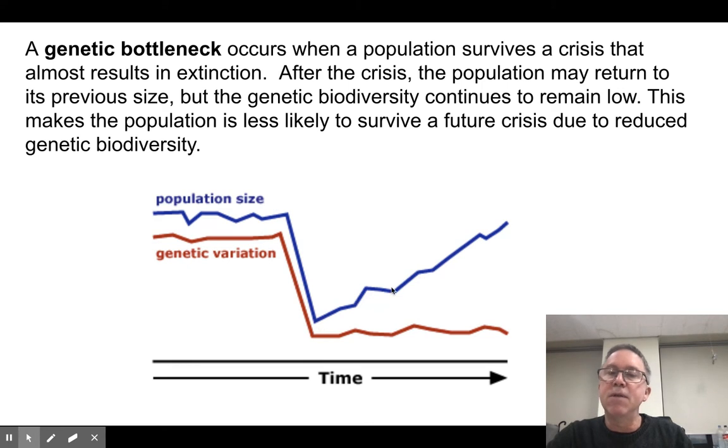Afterwards, they'll reproduce and their numbers will come back up — you can generate new members fairly quickly, whatever your generational timeframe is. But getting new genetic biodiversity is not going to happen except through random mutations and natural selection, so it can take much longer for that genetic biodiversity to return.